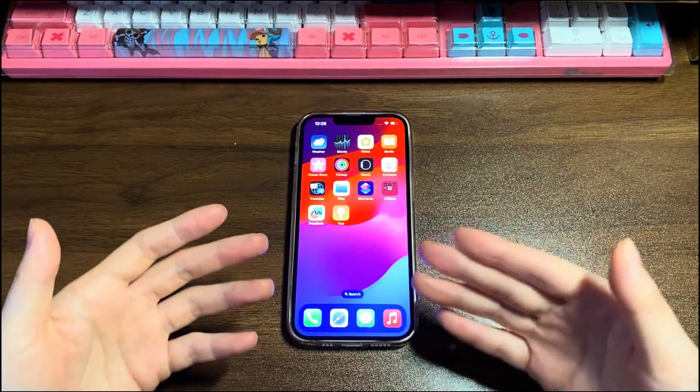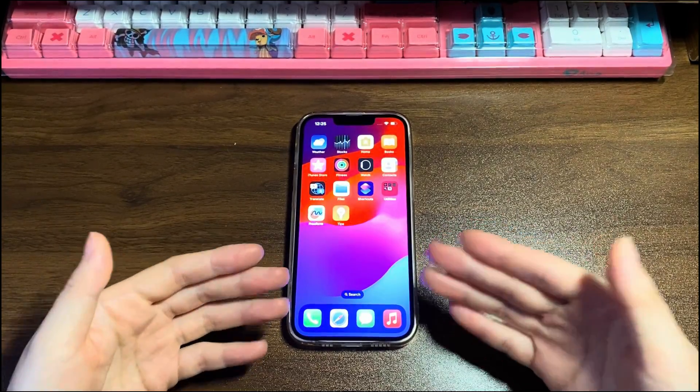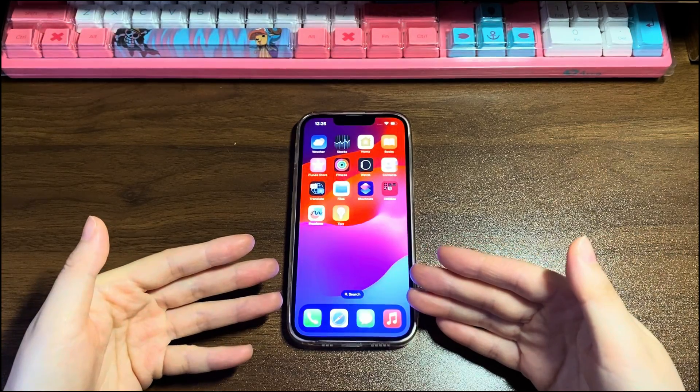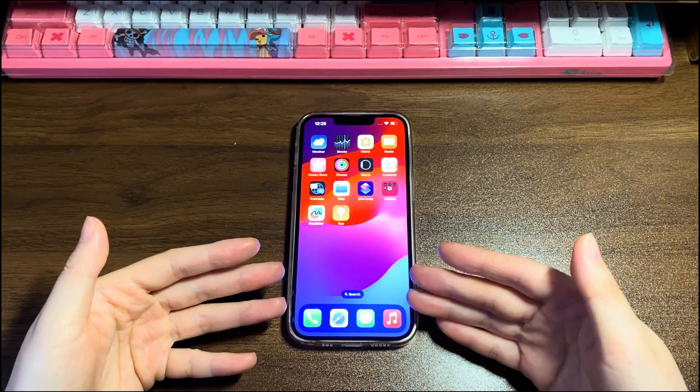If the touchscreen issues remain after these attempts, you'll have to delete everything to start over from scratch or go to the Apple Repair Center to listen to expert advice. Let's start.